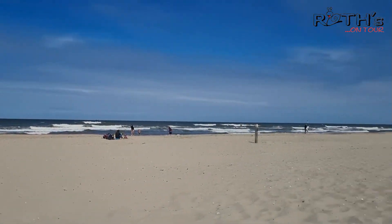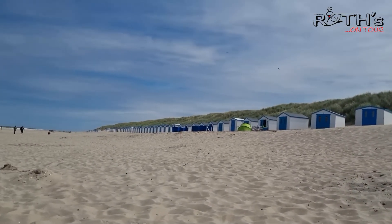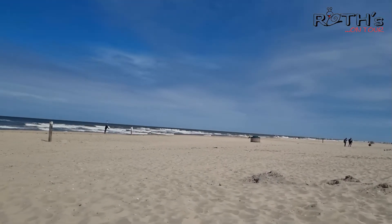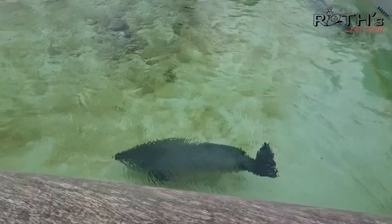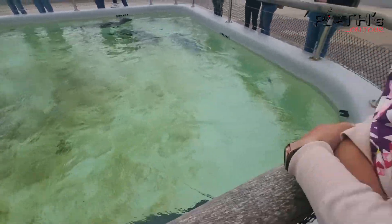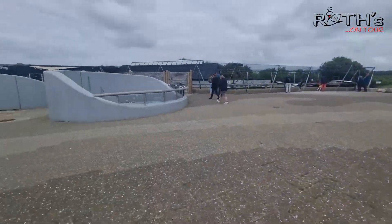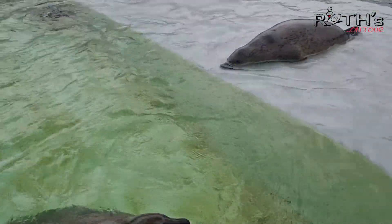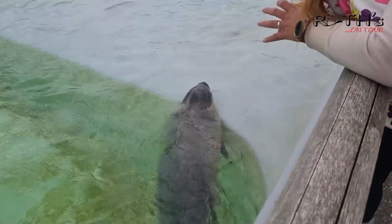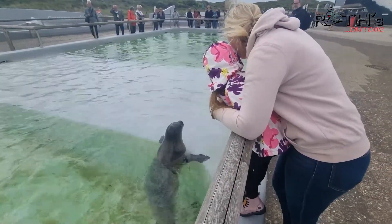Gut besucht, wie man sieht. Texel hat natürlich noch mehr zu bieten außer Strand und Campingplatz - es gibt das Ecomare. Das ist eine Aufzuchtstation für gestrandete bzw. verstoßene Seerobben. Und da können die Kinder wirklich nah - nicht wie im Tierpark sehr weit weg - sondern wirklich nah an Seerobben rankommen. Die haben natürlich auch andere Meeresbewohner. Man wird aufgeklärt, was die Verschmutzung der Meere angeht, die Kinder werden sensibilisiert, können verschiedene Vögel gucken und verschiedene Dinge erleben. Also wirklich schön gemacht. Man kommt besonders nah an die Robben dran - einige davon sind, glaube ich, auch blind. Aber die fühlen sich pudelwohl.